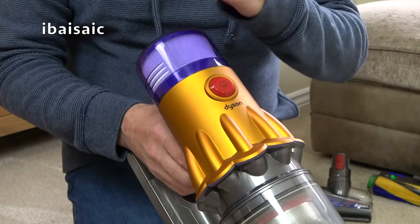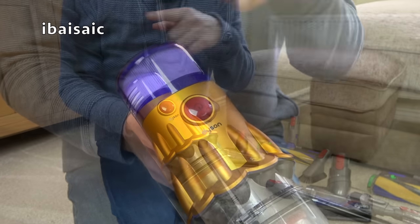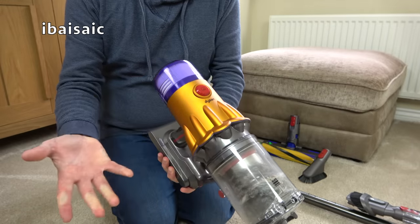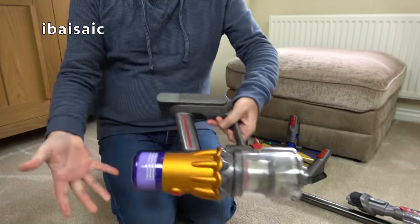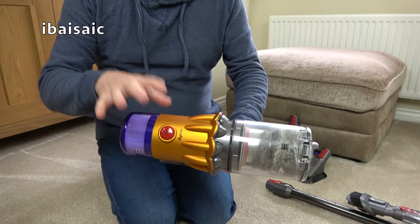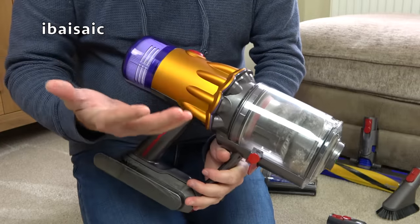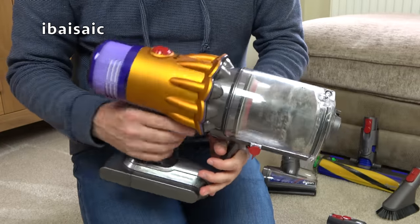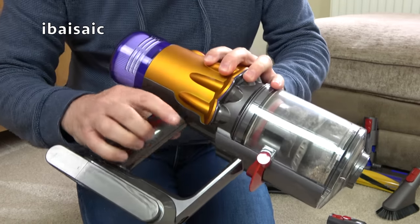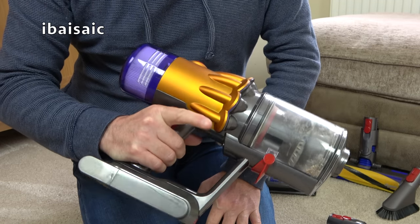Brand new technology - can you believe that Dyson invented a permanent on/off switch? Absolutely revolutionary technology. Dyson brought us bagless cleaning, and now a machine you can just switch on and you're not having to put your finger on the trigger all the time, which is an absolute pain in the finger.